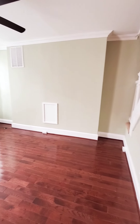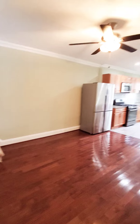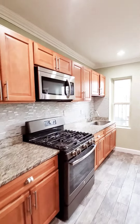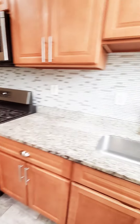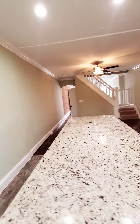Look at this beautiful kitchen — so nice. Stainless steel appliances, plenty of cabinet space, a nice island, and plenty of countertop space. It's really, really nice.